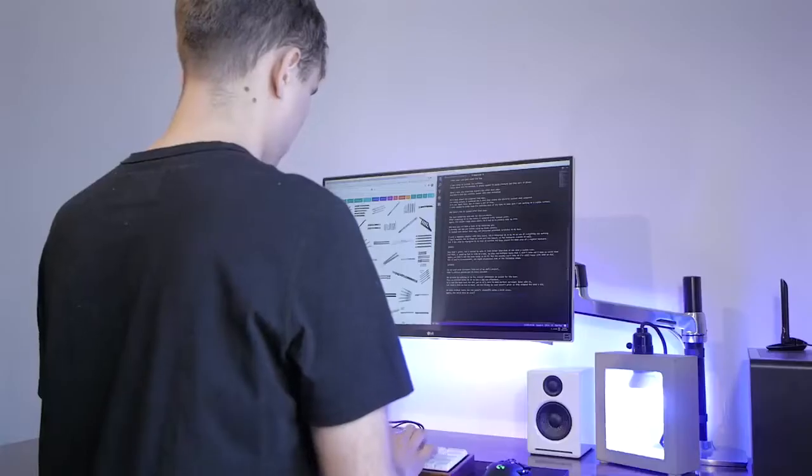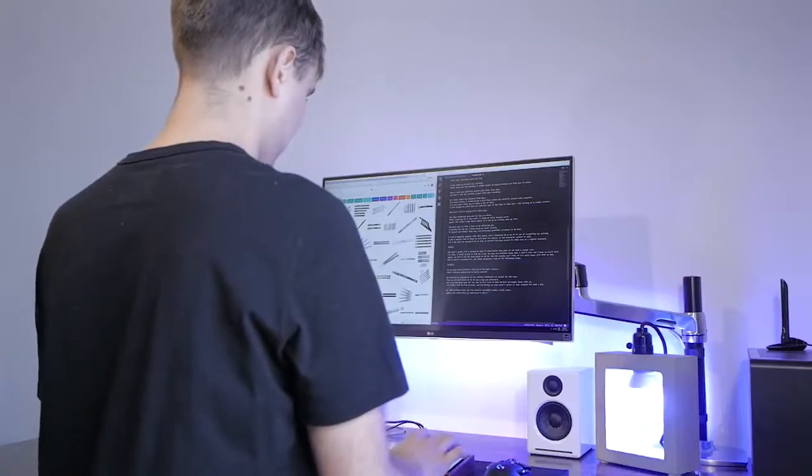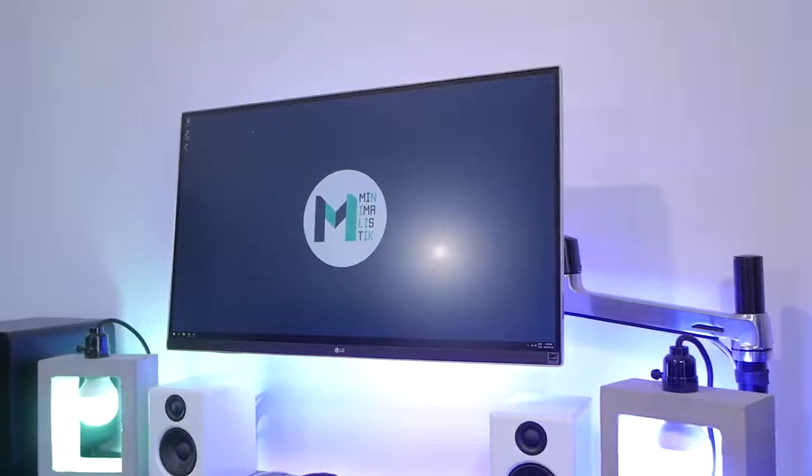In a market where ergonomic office products are becoming more and more popular, it can be hard to know which products are worth your money. If you're like me and work full-time in front of the computer, you already know how it can badly affect your physical health. The same rule can apply if you're a hardcore gamer. Having a properly adjusted ergonomic chair is a good starting point, and a properly adjusted monitor can help as well.